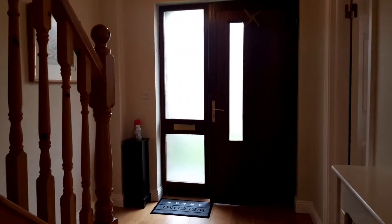Decent sized landing. We have our ceiling hatch to the attic there as well. Smoke alarms and carbon monoxide alarms are all interconnected into the electric supply.